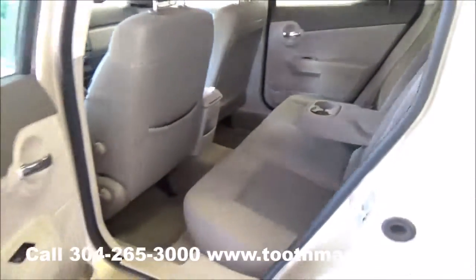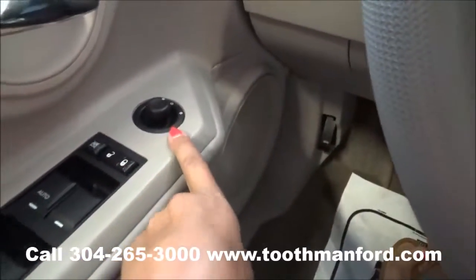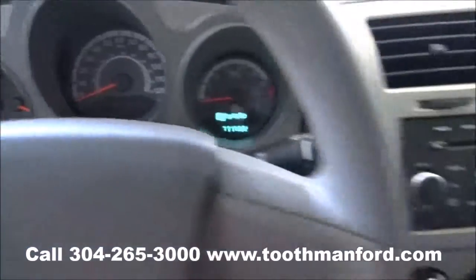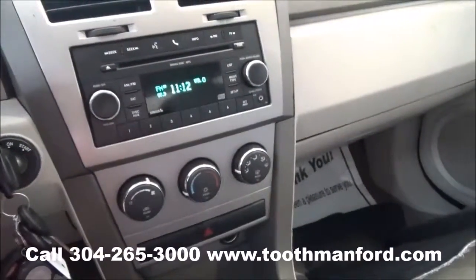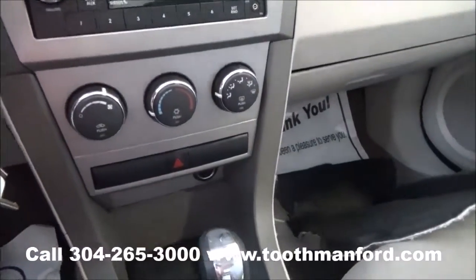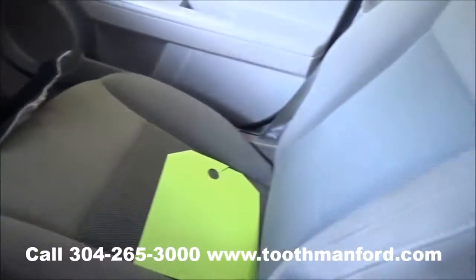Now we're going to move on to the front. In the front interior of this Dodge, it has power windows, locks, and mirrors right here in the doorway. This vehicle has AM FM radio, a CD player, and Bluetooth capability. It also has auxiliary hookups. Climate control is down here. This vehicle has a cloth interior.